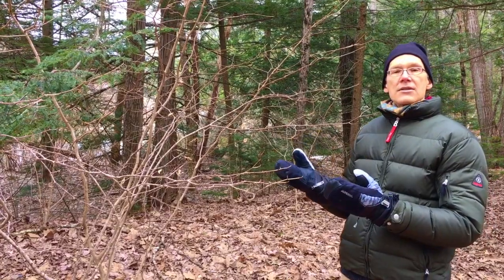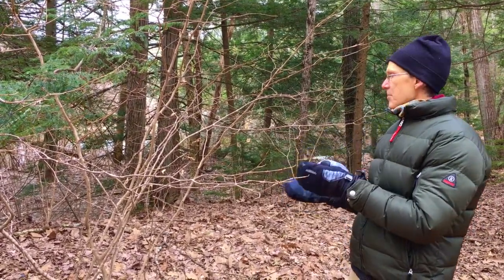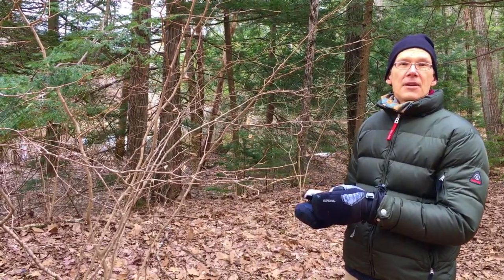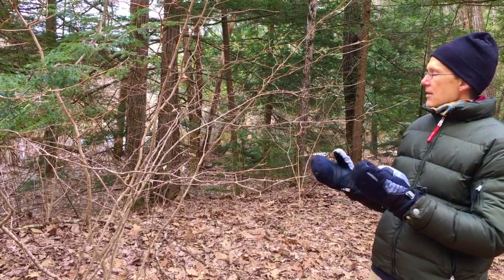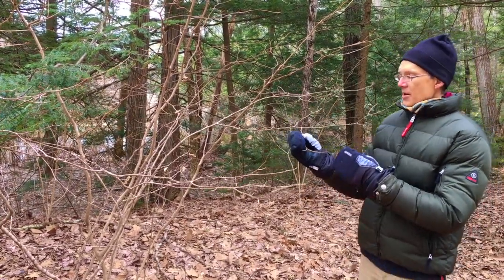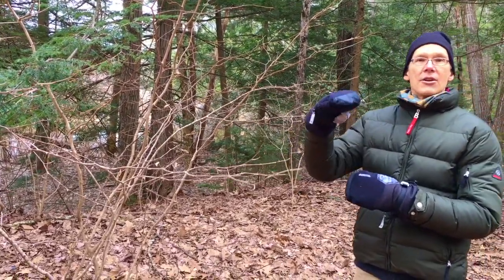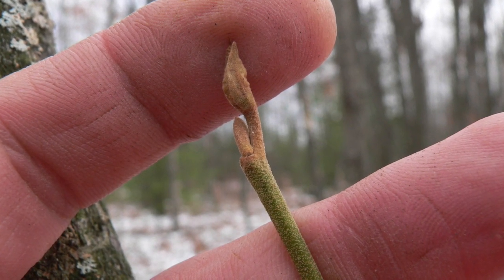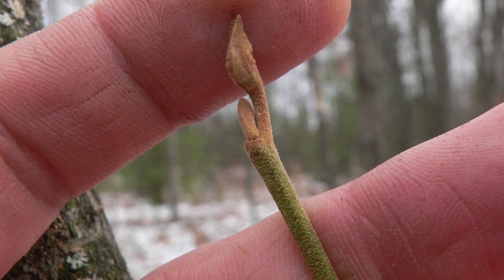What we're seeing is a result of the growing conditions that this particular shrub experienced last year, so we are doing a little bit of time travel. These buds of this woody specimen appear a little bit like the hoof of a deer. If you look at it sideways, you can hold it up against your glove so you can see it a little bit easier. This is witch hazel.